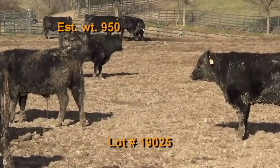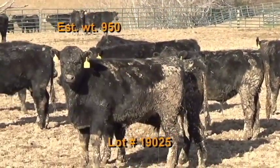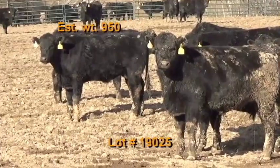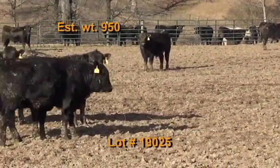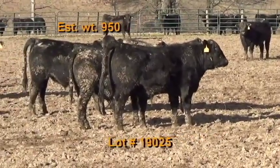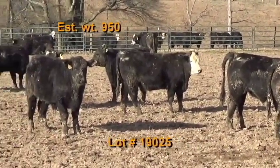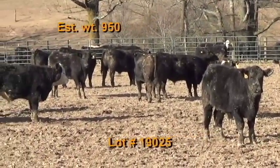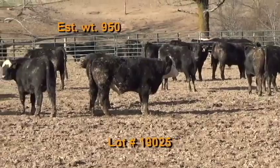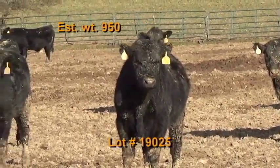Lot number 25 is Ray Farms, Tullahoma, Tennessee — Tennessee BQA certified. 53 steers estimated to weigh 950 pounds. Another set of 100% number one cattle and 100% black and black baldies. These cattle are on pasture and hay plus three pounds of ground corn and wet distillers, plus free choice co-op mineral with Rumensin. They've had two shots of Pyramid 5 pre-spons and one shot of Bar Vac 7.